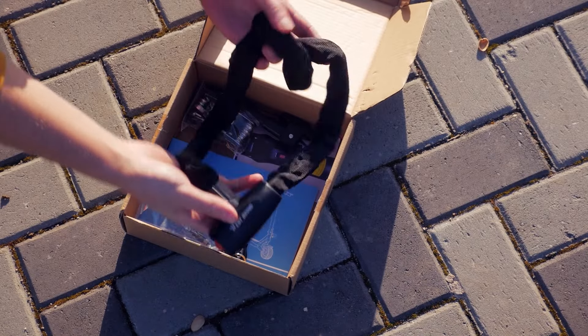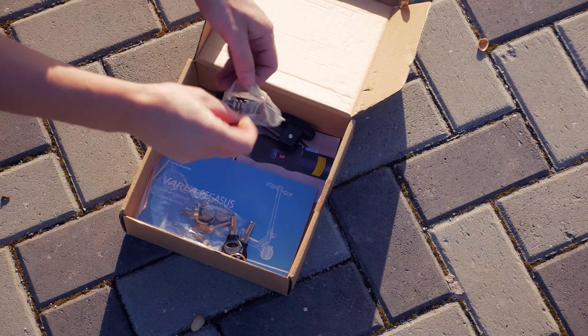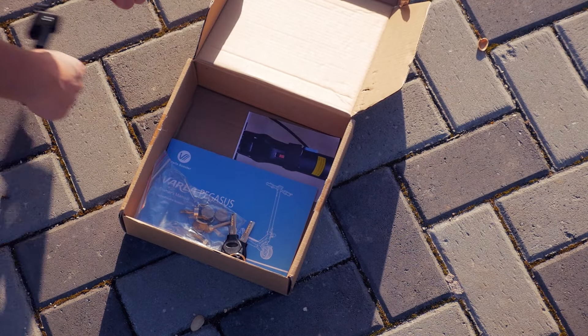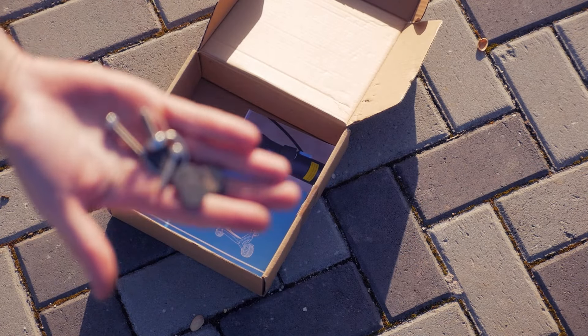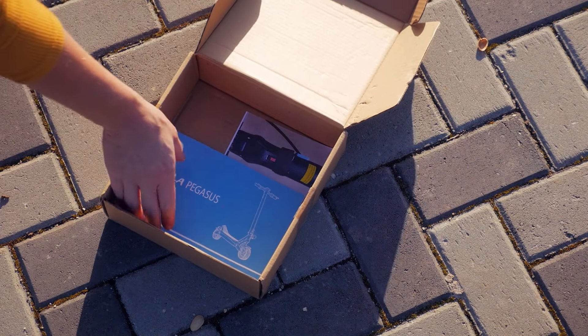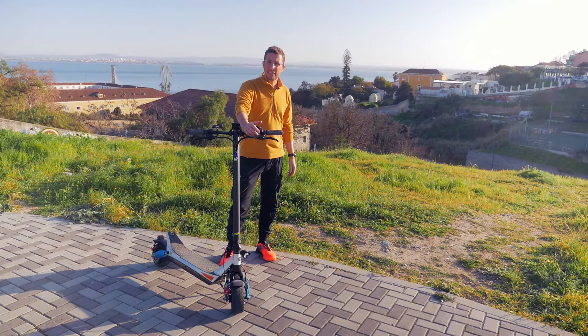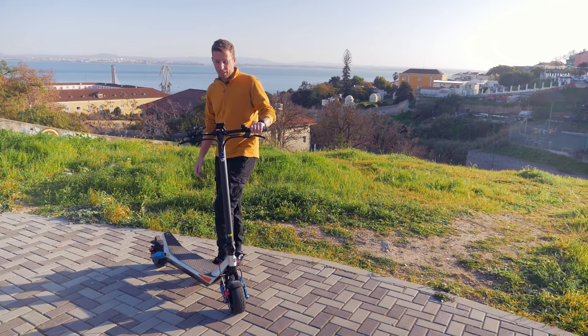When you buy the scooter you get a chain lock for free, as well as a multi-tool — you'll need this to assemble the scooter when you get it — an extra kickstand, spare brake pads, and an owner's manual. The scooter is made for city driving, so let's get right into the city.